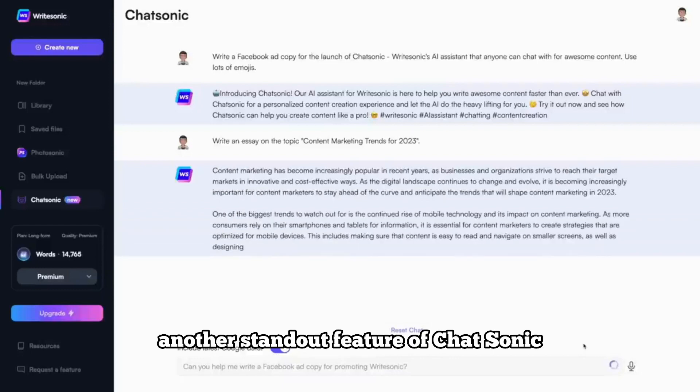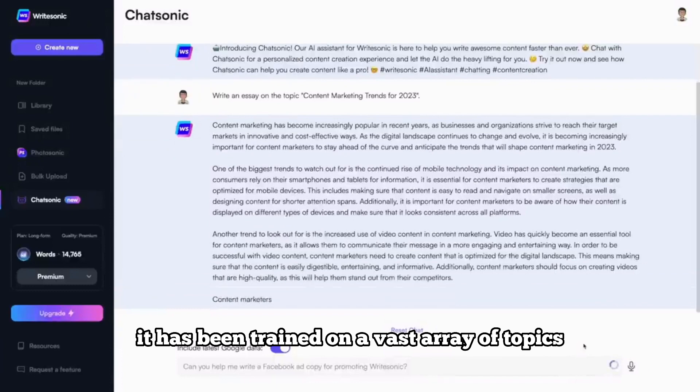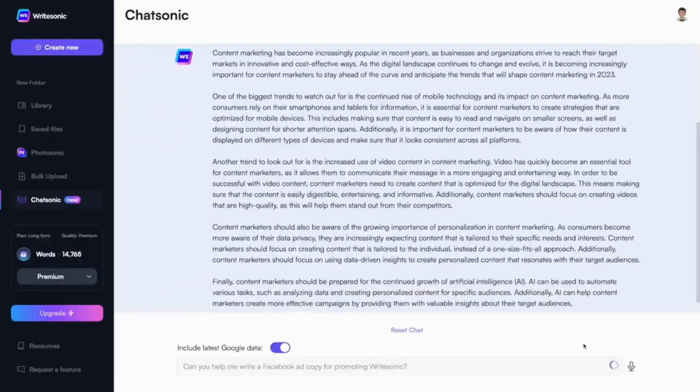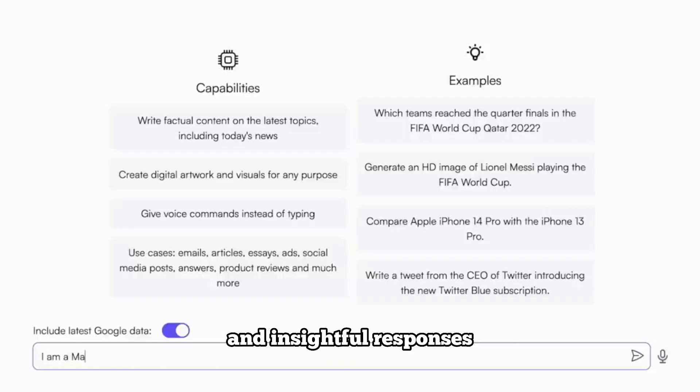Another standout feature of Chatsonic is its expanded domain knowledge. It has been trained on a vast array of topics, equipping it with a wide range of expertise. Whether you're discussing technology, sports, or even pop culture, Chatsonic can provide relevant and insightful responses.